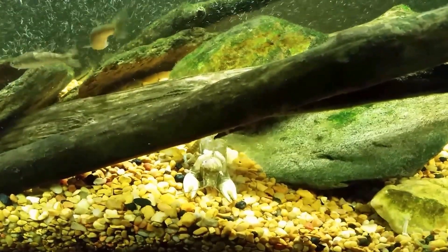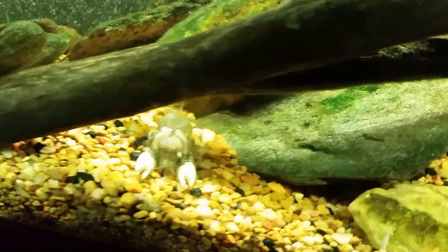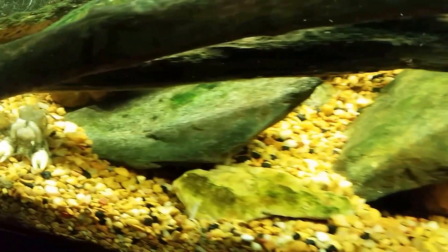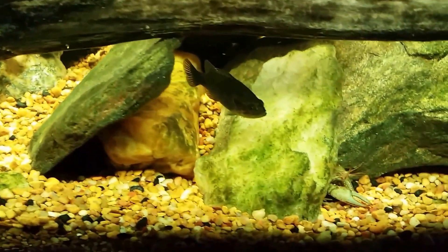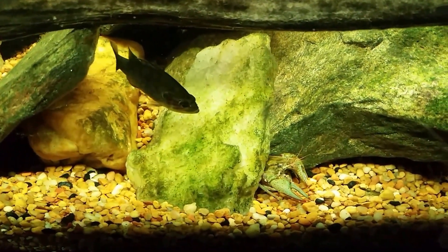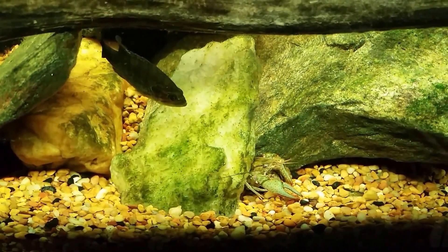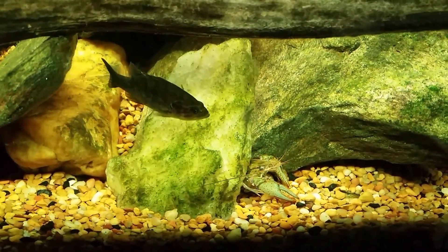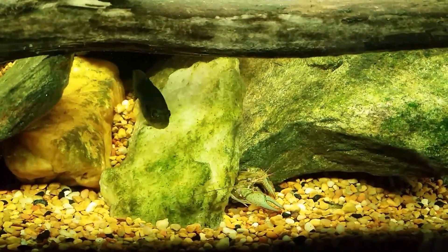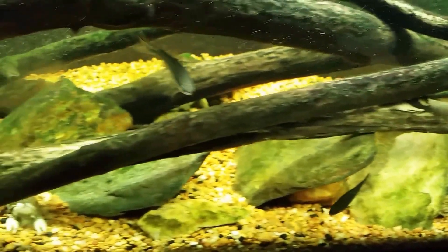Hey everybody, it's Tuesday morning. I saw this and I wanted to get it on video before anything happens to it. That is the sloughed shell of a crayfish — it's not a dead crayfish, but one of the crayfish apparently in here has molted and that is its remaining shell. I'm going to leave it in here because there's lots of food material still attached to the shell, and the shell itself will actually be devoured by the other crayfish — it's a good source of calcium.